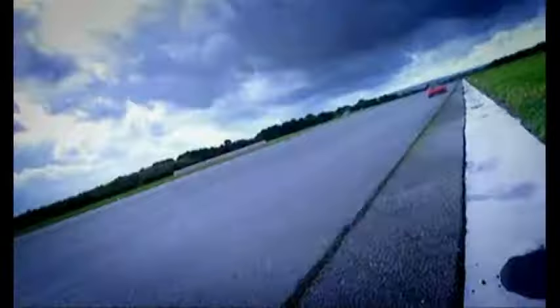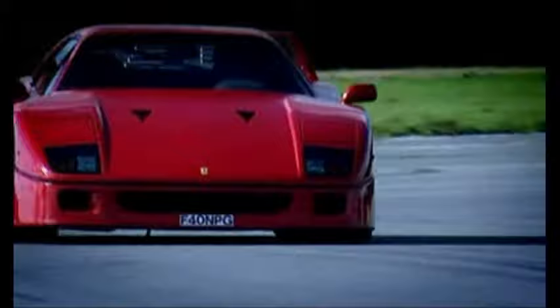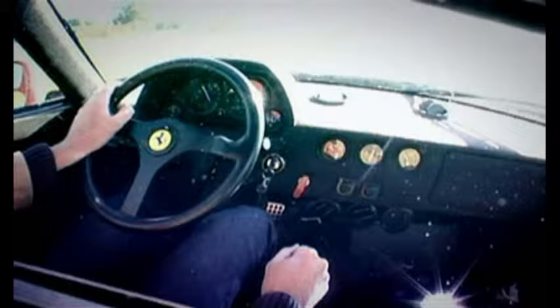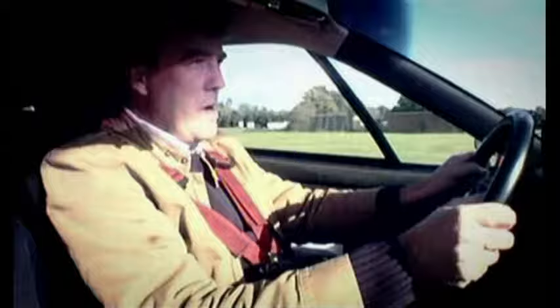The result is 0-60 in 3.2 seconds and nothing you've seen here tonight can match that. The power comes from a twin-turbo V8 — it's only a 3 litre but my God it goes!